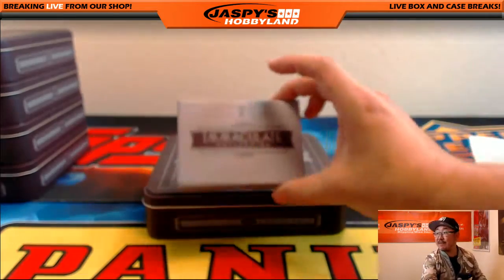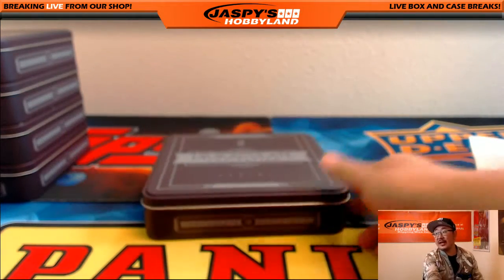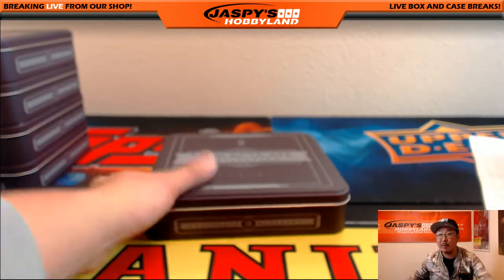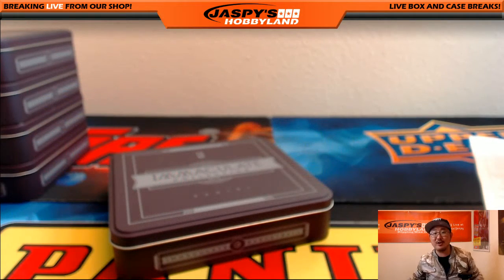That was your five box pick your team break of Immaculate Basketball. Big thanks to everybody who joined in on JazzbeesHobbyland.com — we will have more on the website, so check it out. Remember, we have one box breaks too — if you go hit list, you'll be in a randomizer for $300 of break credit. Thanks a lot everybody. This is Joe — we'll see you next time.